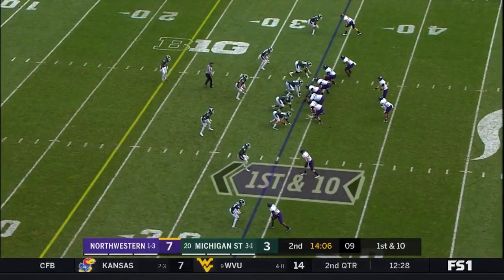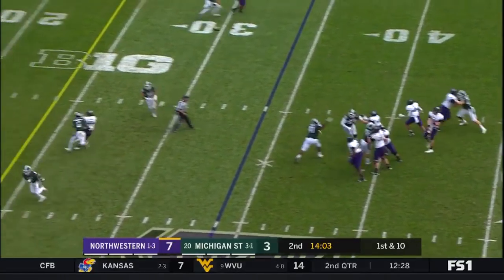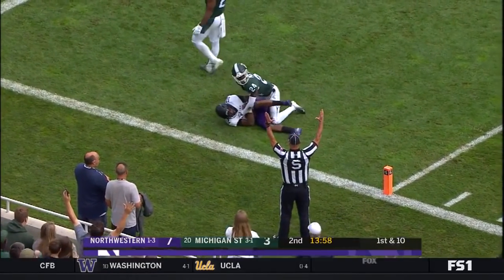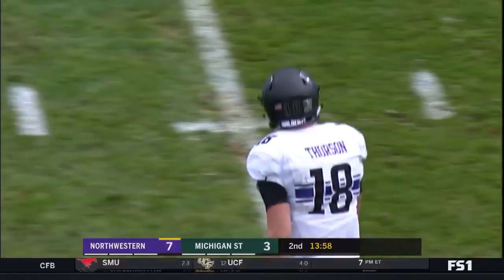From the 34, it's first down. That's the first accepted penalty of the game. Thorson looping it for Jefferson. He's got it — it is a touchdown! Touchdown, Ohio State.